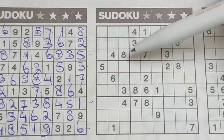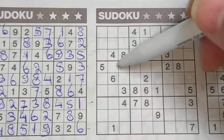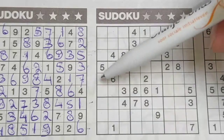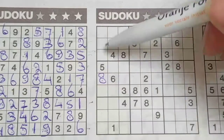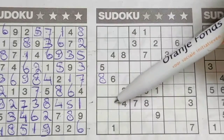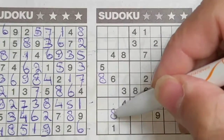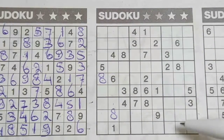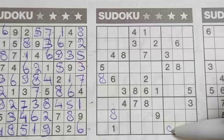I see here a lot of eights — one, two, three, four — four eights. So let's start with the eight. Eight in this row, eight in that row, so in the middle row the only two places for the eight are here or there. But I see an eight, so no eight there — eight should be here. Eight in the third column, eight in the first column.